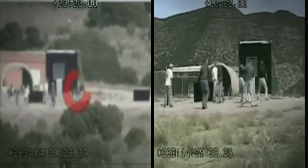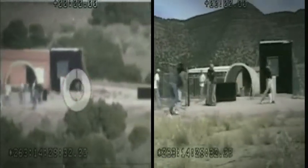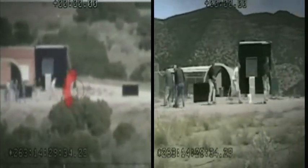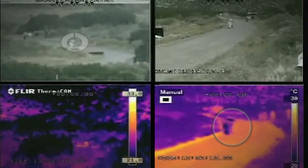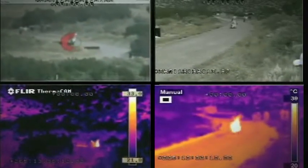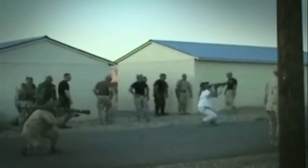Active Denial Technology uses radio frequency millimeter waves at a frequency of 95 GHz. Traveling at the speed of light, the millimeter wave directed energy engages the subject, penetrating the skin to a depth of only about 1/64th of an inch. The beam produces an intolerable heating sensation, compelling the targeted individual to instinctively move.